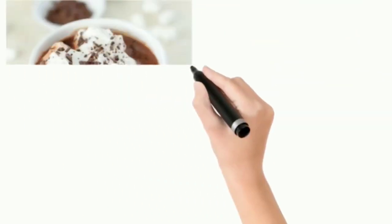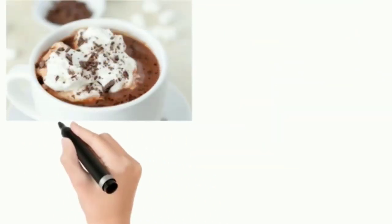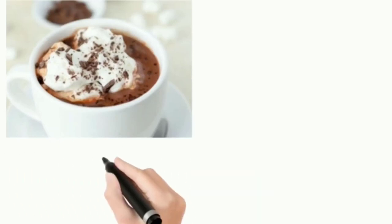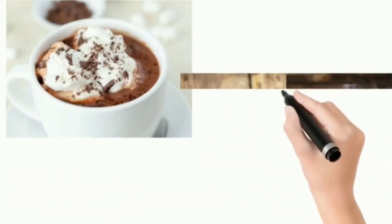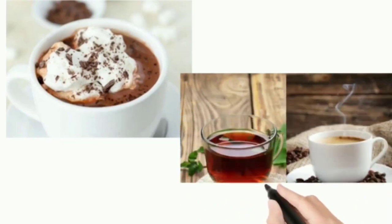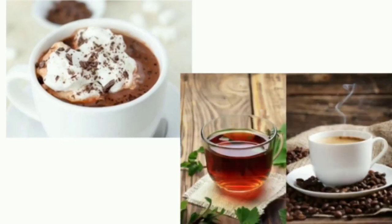What are the beverages that people like to drink during winter season? Hot chocolate, tea as well as coffee — hot tea as well as coffee are very popular hot beverages consumed during winter season.